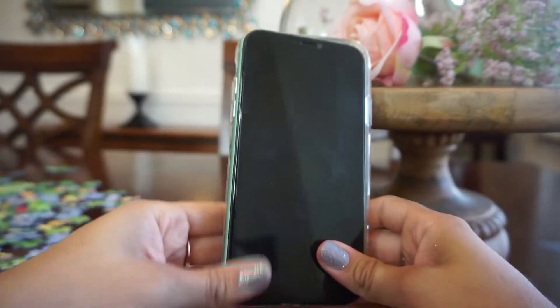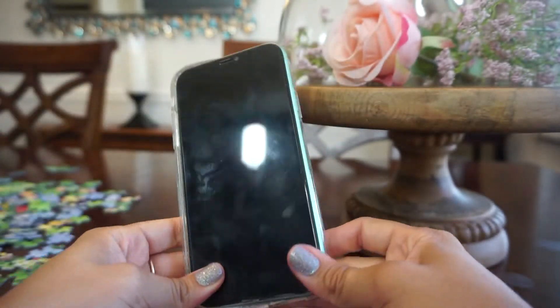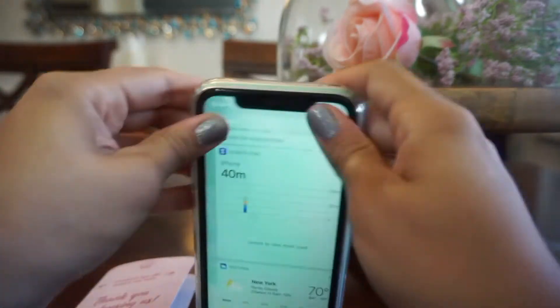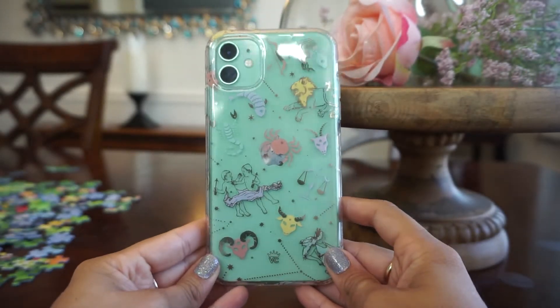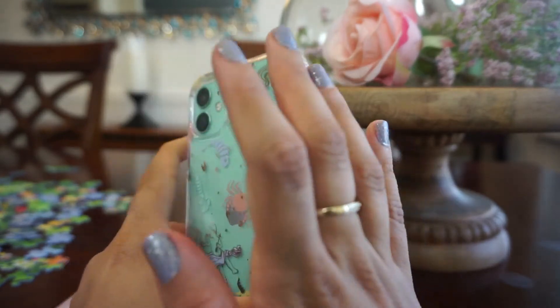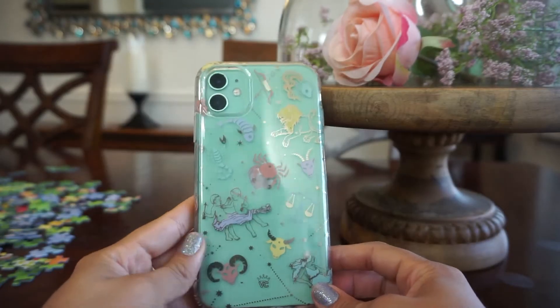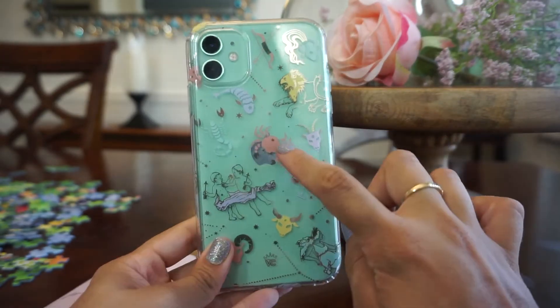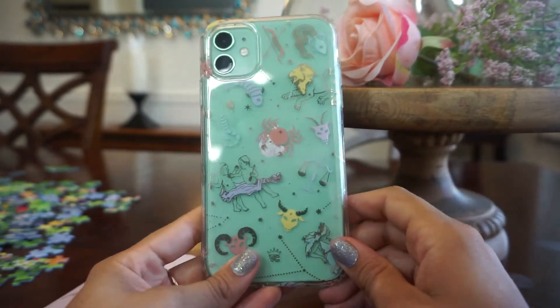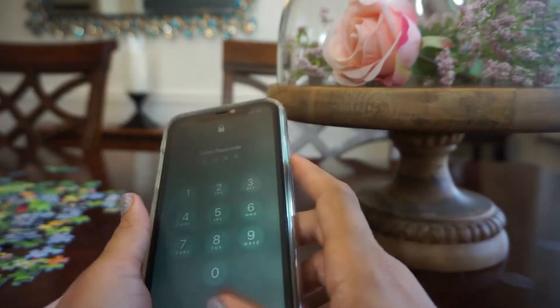I already have a screen protector that's also from Velvet Caviar. Some places really upcharge for screen protectors — if it's anything above twenty dollars I usually don't get it, because I've splurged on fifty-dollar protection screens before. Oh, it looks so pretty — it sits right on the Apple icon. I'm happy with it. The buttons don't seem too stiff, thankfully.